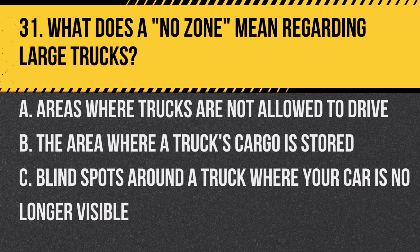Question 31. What does a "no zone" mean regarding large trucks? A. Areas where trucks are not allowed to drive. B. The area where a truck's cargo is stored. C. Blind spots around a truck where your car is no longer visible. Answer: C. Blind spots around a truck where your car is no longer visible. It's crucial to stay out of these areas when driving near large vehicles.